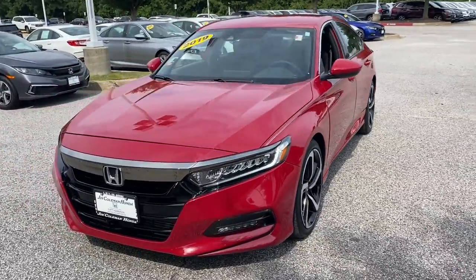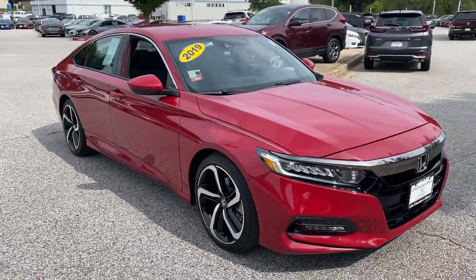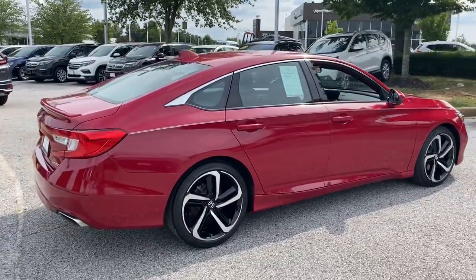Looking for your dream car? It could be the 2019 Honda Accord. This Accord will dazzle you with its perfect blend of comfort, safety, connectivity, spaciousness, performance, and elegant style.